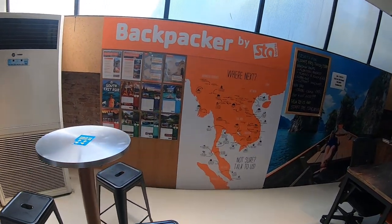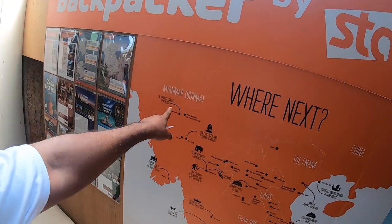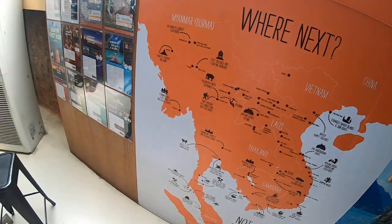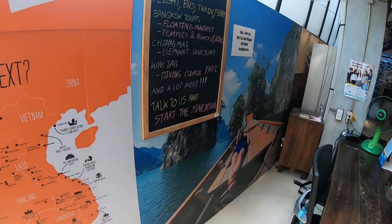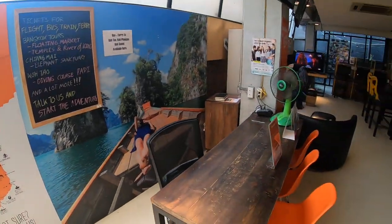Here we have some information about South East Asia — where you can go: Vietnam, China, Laos, Thailand, Cambodia, Malaysia, Indonesia. There is also some information about tours for tourists. You can book your flight tickets and other tickets here.